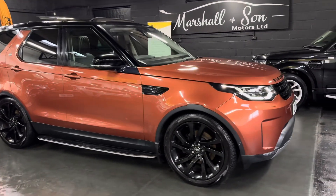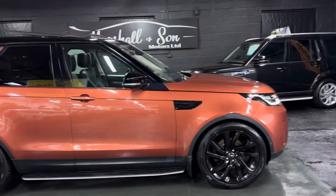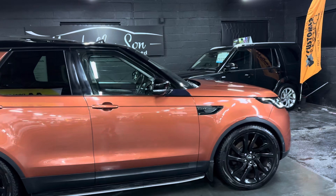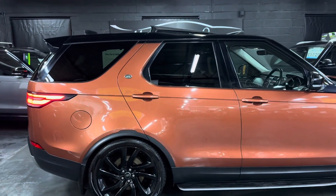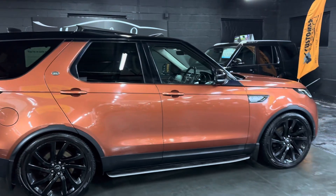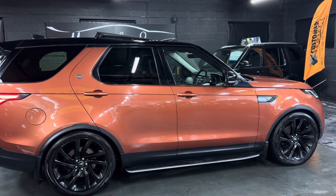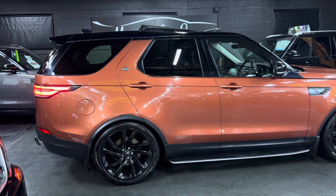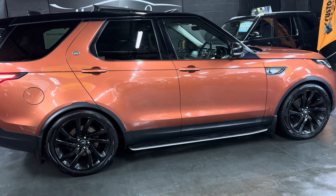Finished in Namib Orange over a full black leather interior, and it presents itself really nicely. It's covered just over 98,000 miles from new, and that's backed up with eight Land Rover main dealer services all the way to 93,000 miles. The cam belts were changed at Land Rover in 2023 at 75,000 miles. It's also a two previous owner car, so nice provenance on the service history and ownership side of things.